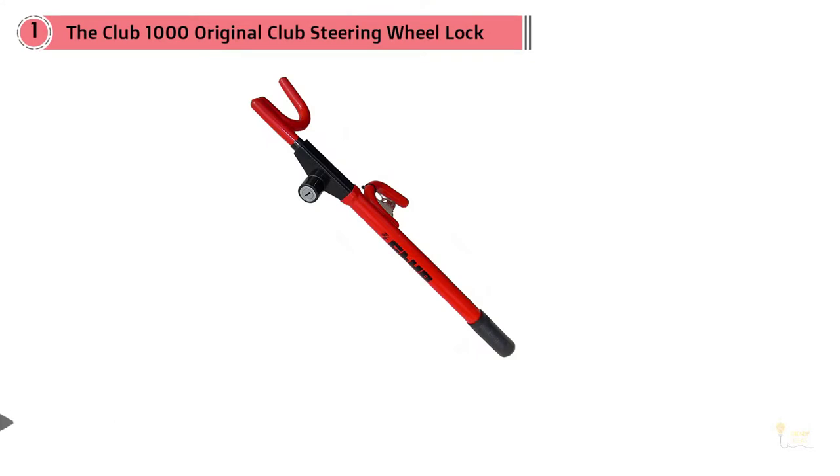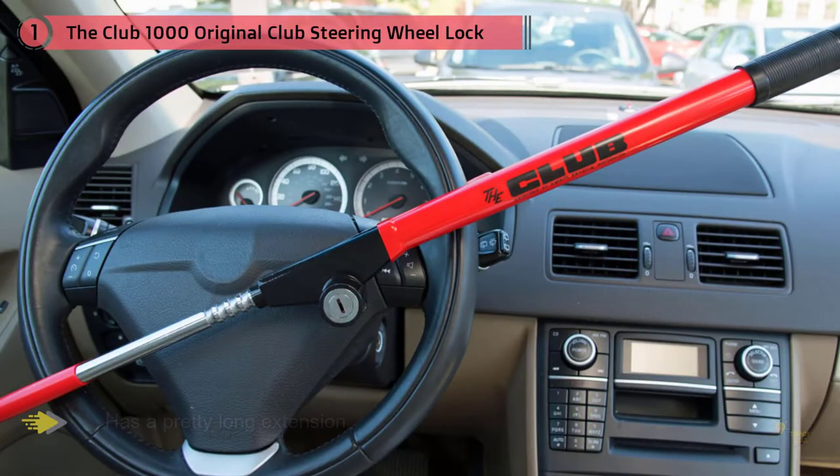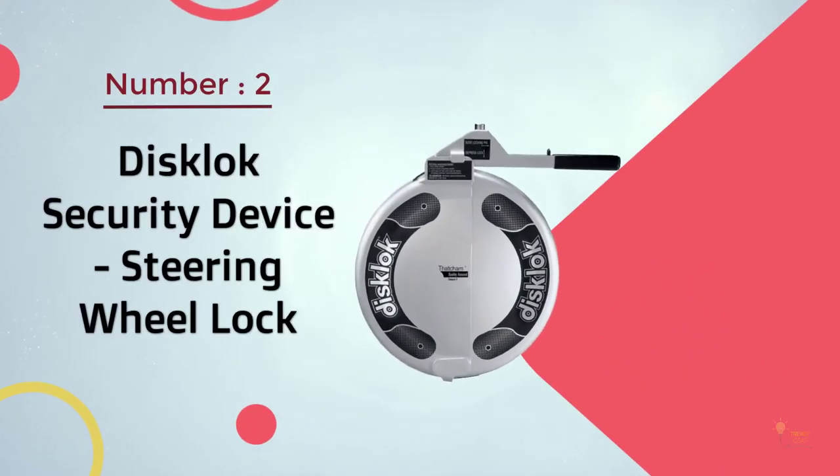This product is the original steering wheel lock, a time-honored design. It has a pretty long extension making it a versatile fit for the steering wheels of most cars, SUVs, and small to medium trucks. It's easy to fit with the Club's patented one-click locking mechanism, and releasing the device is also simple — stopping you from having to mess around on cold winter mornings.